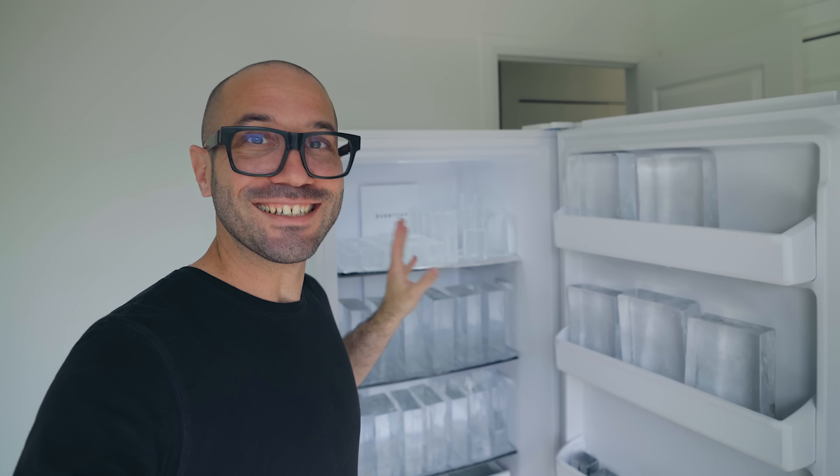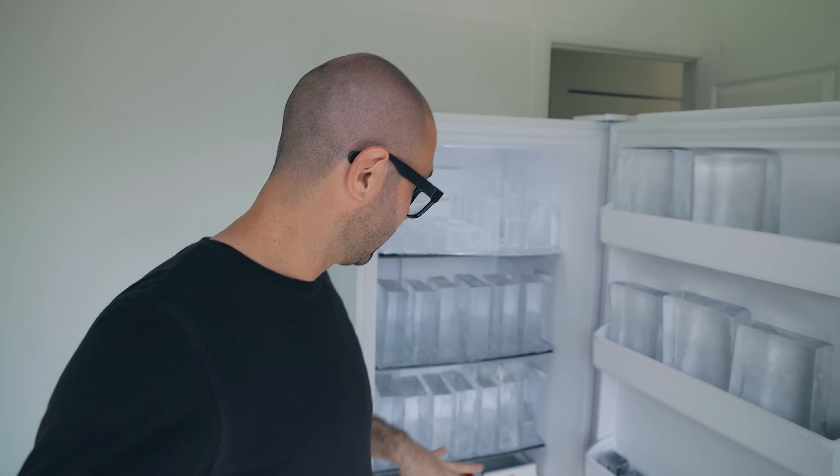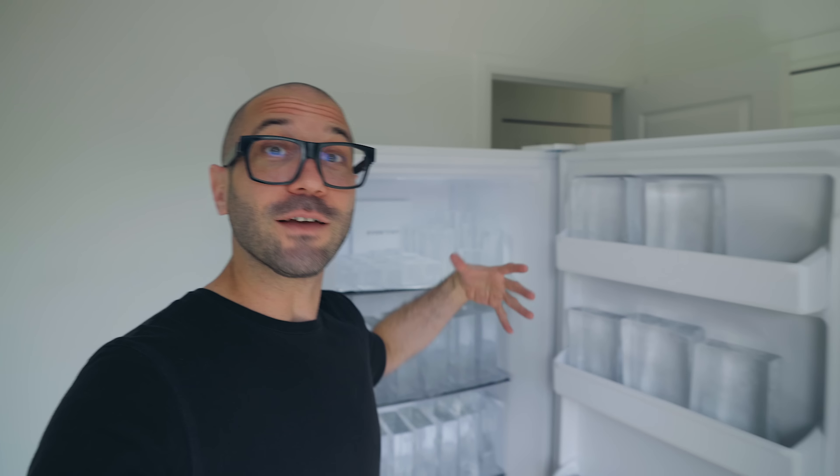Have you guys seen this? This is completely nuts. The guy right now has like four coolers in the making of making clear ice.